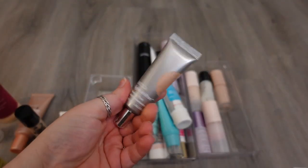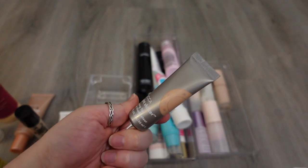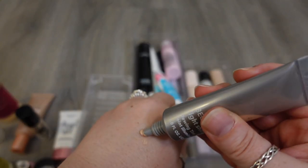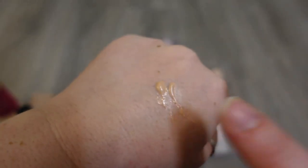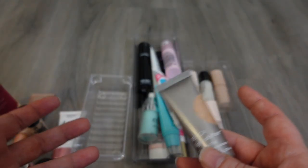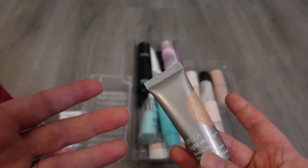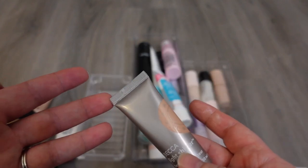Here's another one from Becca — this is the Light Shifter Dewing Tint. Technically this was a skin tint, but for me it just wasn't dark enough, so I was using it as a glowy base and I really liked it for that. It just provided a teeny tiny bit of tint to my skin. It's again a product you can't get your hands on anymore — it was one of the final launches before they closed, so this one has to go as well.